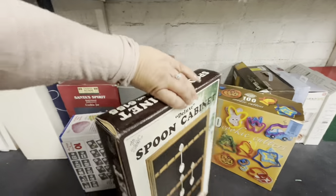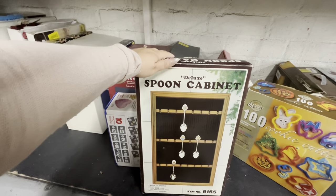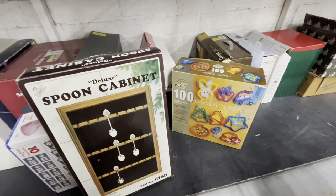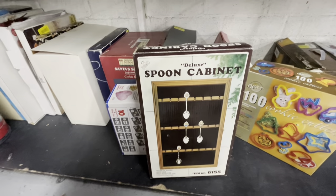They also have this spoon cabinet — it's for people that collect those collectible spoons. Only five bucks. I think it's like new in there — probably good to resell. And then 100 cookie cutters for six dollars — I was thinking about it but I think I'm gonna pass.